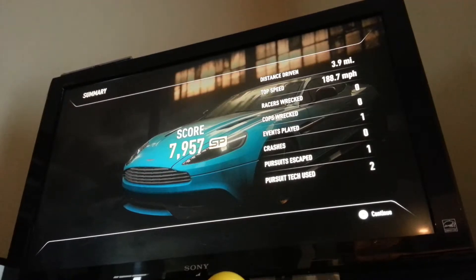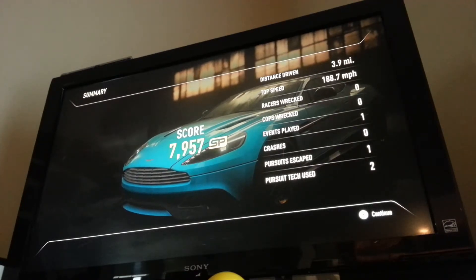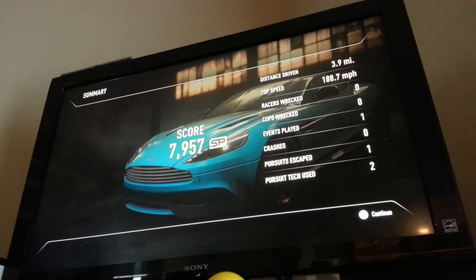I got 7,957 speed points, and I reached 188.7 miles per hour, and traveled only 3.9 miles. I hope you enjoyed this video. Goodbye, everyone.